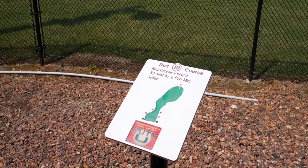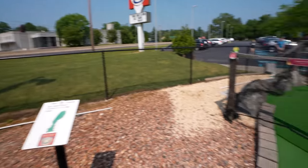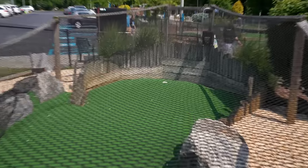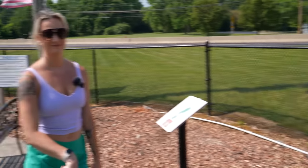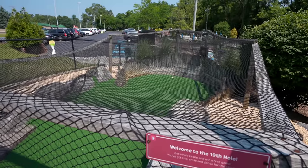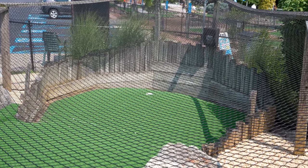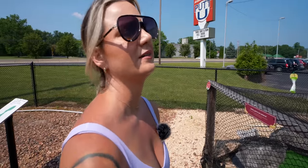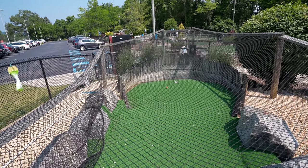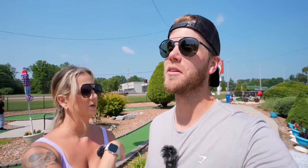Now for the bonus hole — red course record is 39. I don't think we broke the record. You get a free game if you make it in! Go for it. I hit the ground. Let's be real, we know I ain't gonna get it anyway. That was so much fun. Get this bug off me!